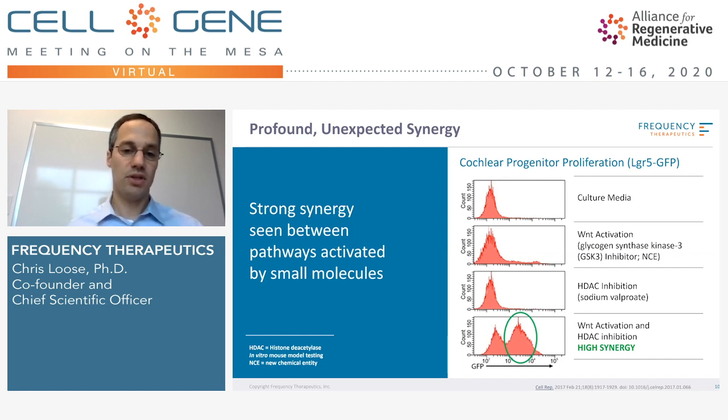The key insight is that when you put the two molecules together, you open up the targets epigenetically and then you activate the right targets, and you get these really profound synergies. This is the key to our approach. It was found first in the intestine on why that system is so active, and has been found to be very active within the cochlear space.